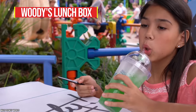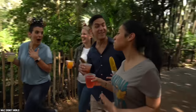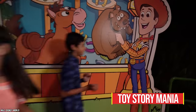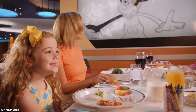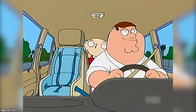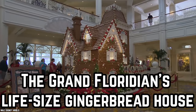Young or old, child or adult, there's something for everyone to enjoy at Disney World. And if you're a foodie, then there is no end to the delicacies you can enjoy here. But this isn't all, as there are some food secrets Disney doesn't want you to know. For a few tricks and life hacks, here's 10 Disney World Food Facts Disney Will Never Tell You, Part 3: The Grand Floridian's Life-Size Gingerbread House.